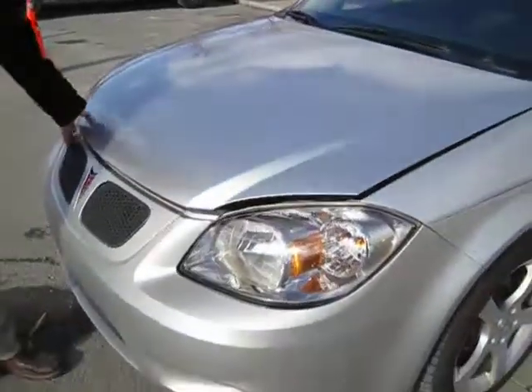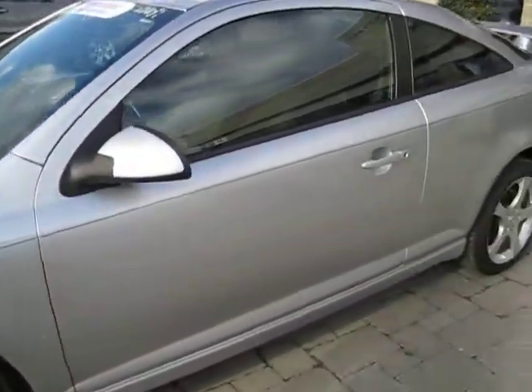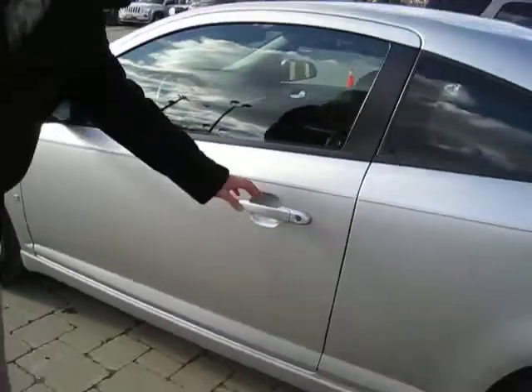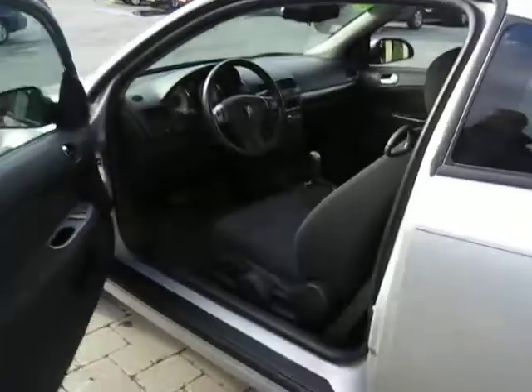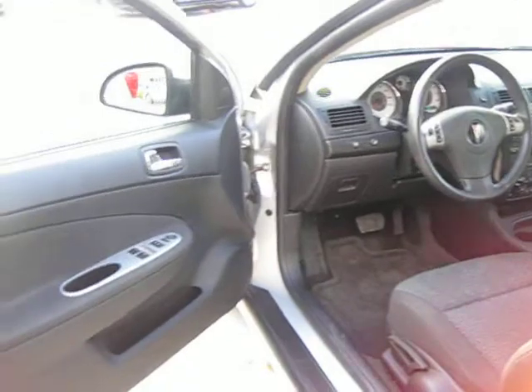Walking around the side, you can see it's in great shape. It's got the upgraded wheels on this model. It is GM certified, so you have a lot of factory warranty — the five-year, 100,000-mile powertrain warranty, and you will get the remainder of the three-year, 36,000-mile bumper-to-bumper warranty as well.